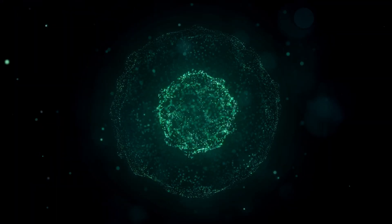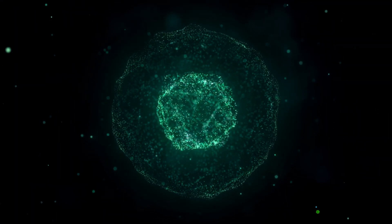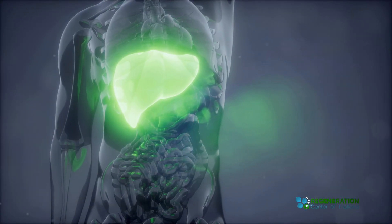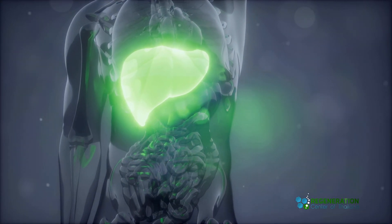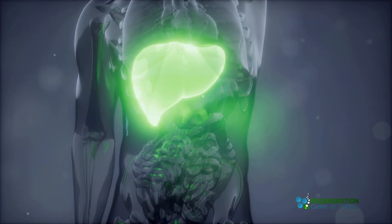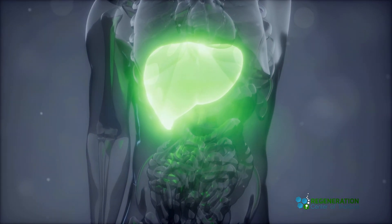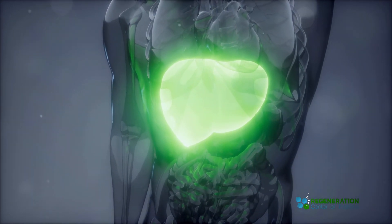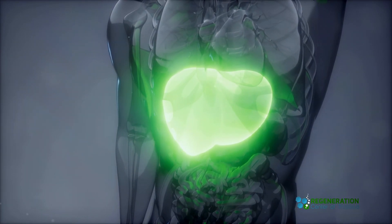Stem cell therapy is not appropriate for all patients, but for those who qualify, it can be a safe and effective way to treat alcoholic liver disease. Alcoholic hepatitis is a serious health condition, but advances in stem cell therapy offer a ray of hope. Subscribe for more updates and don't forget to follow us on our social media channels. Thanks for watching.